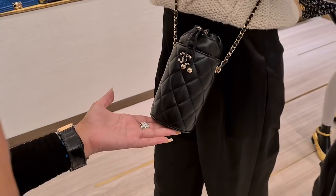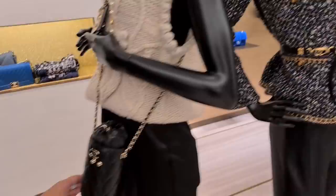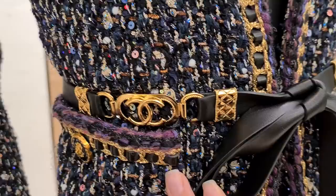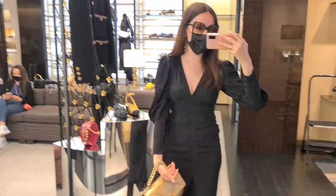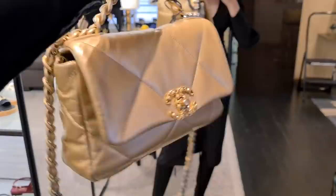Let's see what else they have on display. Is this for the water? I think this one is just cute — it would fit a phone. It's not too tiny in terms of what we've seen recently. Look at this belt — it is absolutely breathtaking! I saw this 19 bag and also the Trendy CC that she's just bringing over.